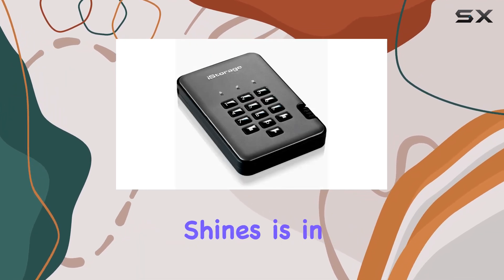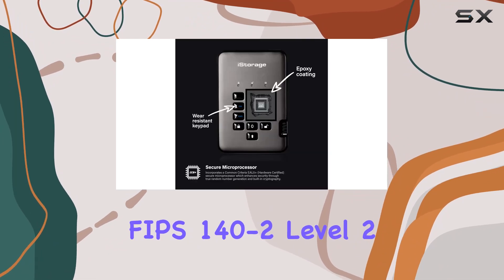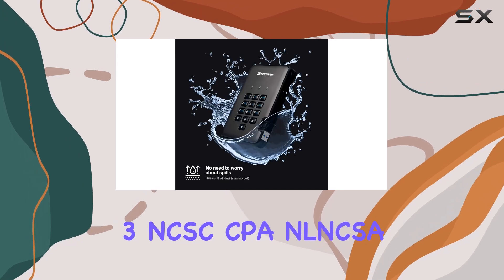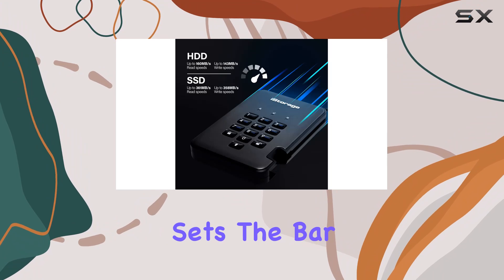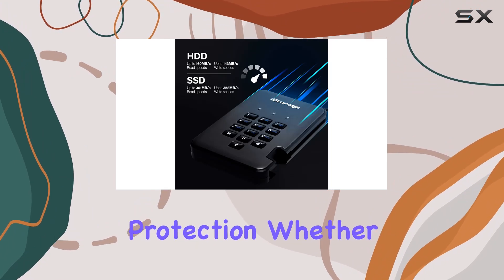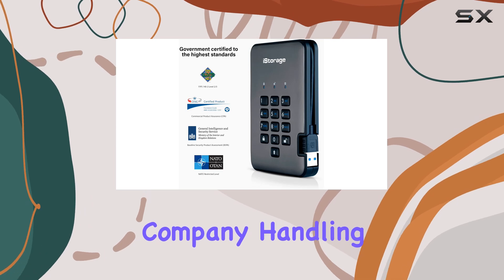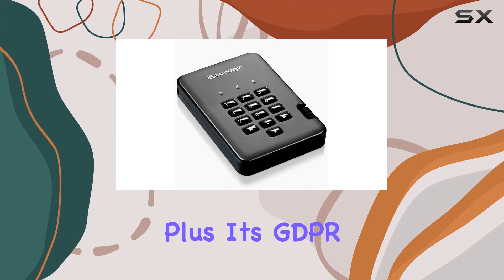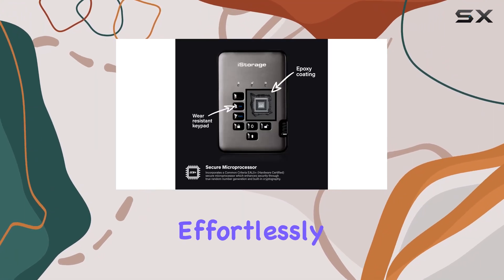But where this drive truly shines is in its security certifications. Certified to FIPS 140-2 Level 2-3, NCSC CPA, NLNCSA BSPA, and NATO restricted, the DiskAshur Pro 2 sets the bar high for data protection. Whether you're a private individual concerned about personal privacy or a company handling sensitive data, this drive has got you covered. Plus, it's GDPR, CCPA, and HIPAA compliant, ensuring you meet data regulations effortlessly.